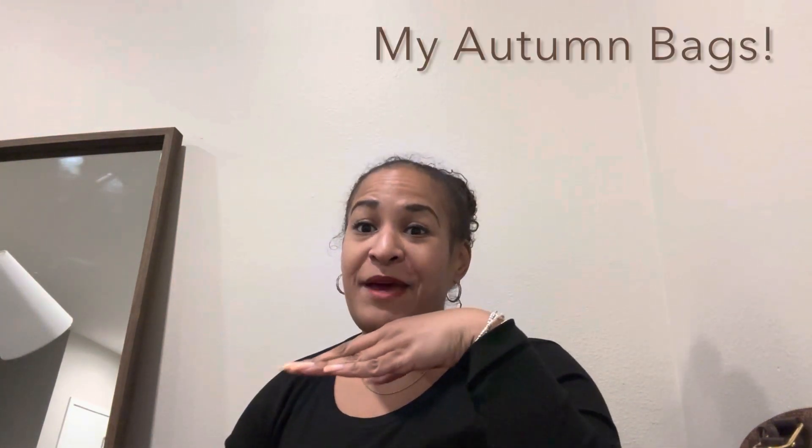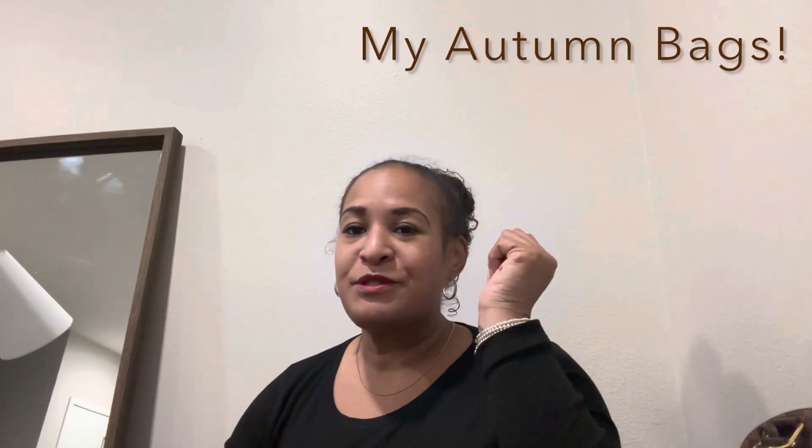Hi friends, it's Shana and I'm back. Today I want to talk to you about my autumn bags. I saw this concept on someone else's channel — I can't remember who, so sorry I can't give a shout out — but I thought, why not give it a try? In all actuality, I'll probably rock these purses not only in autumn but into the winter months too.